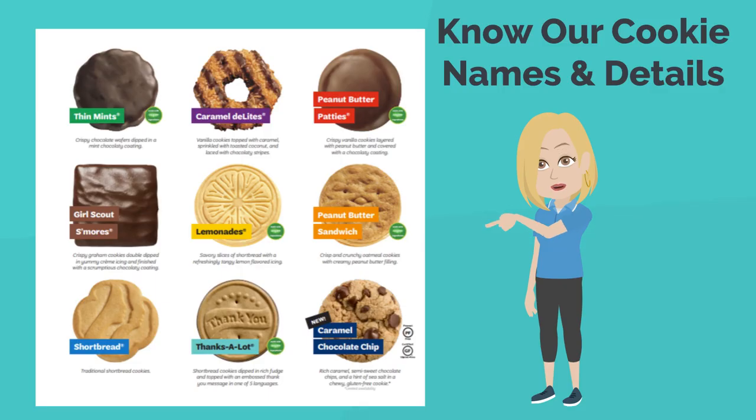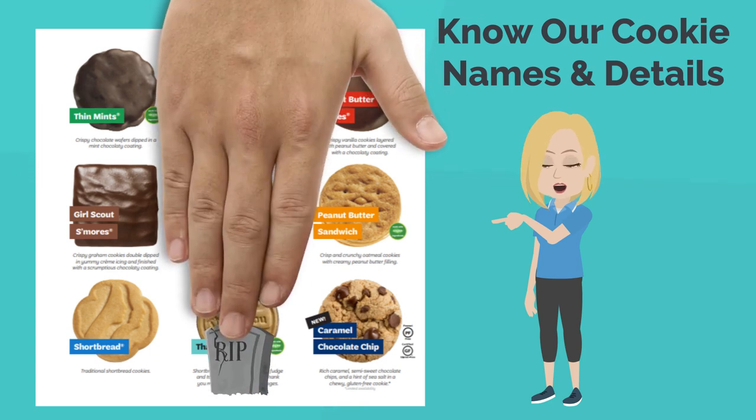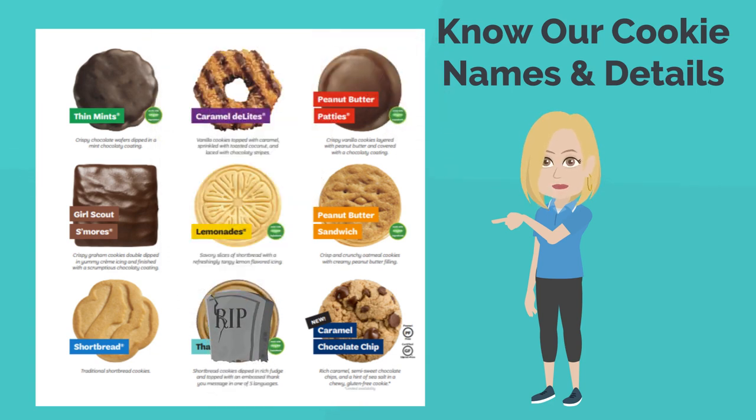Since you're the Troop Cookie Coordinator, you'll want to make sure you know all of our correct cookie names. We have Thin Mints, Caramel Delights (not Samoas), Peanut Butter Patties (not Tagalongs), S'mores, Lemonades, Peanut Butter Sandwiches (not Do-Si-Dos), Shortbreads, and the Gluten-Free Chocolate Chip. And new this year, the Toastier, which took the place of our Thanks-a-Lot.